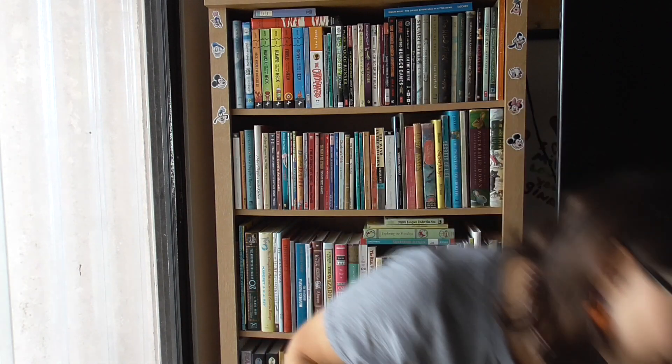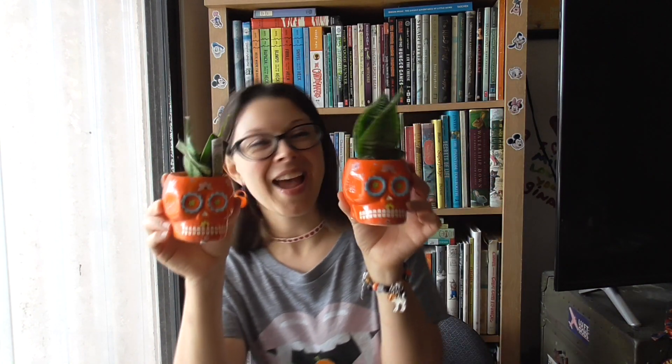This is kind of hilarious — we both independently picked up little Day of the Dead skull cacti. I had gotten one for Mike for his desk and I guess he got one too! I really wanted the yoga pose skeleton with an air plant on top, but we didn't see that one yet, so we'll have to look out for it.